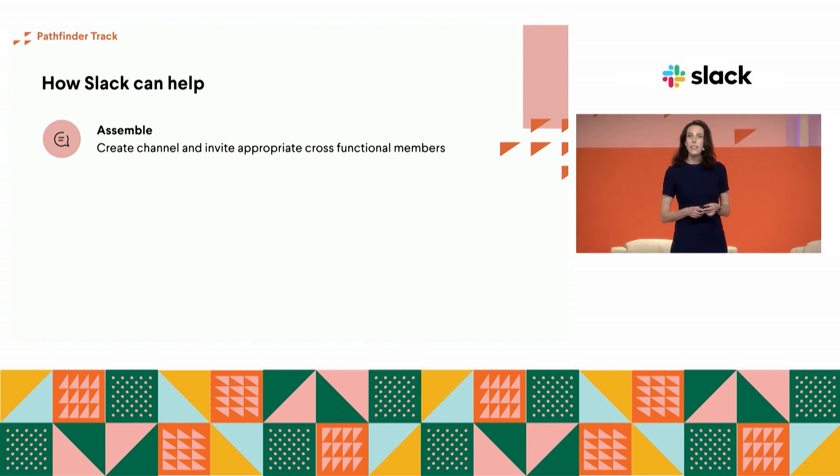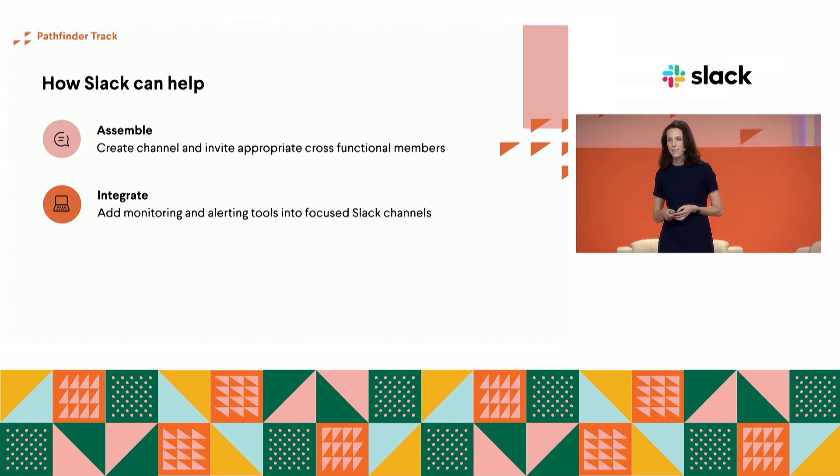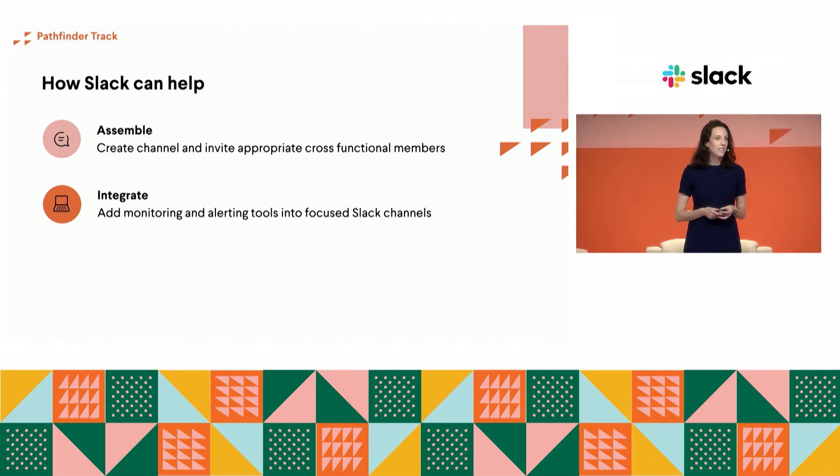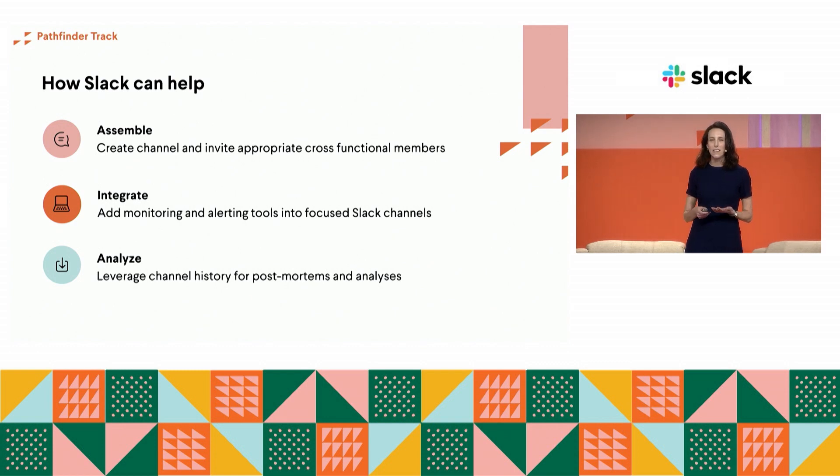You can use Slack's native features and the ecosystem of Slack apps to improve your incident management process. Here are a few tips. First: Assemble — create channels for incidents to assemble the right people in one focused space. Second: Integrate — add monitoring and alerting integrations to Slack so you're better informed of the health of your operations right where you already are. And finally: Analysis — after an incident, use your channel history to learn what happened and apply that to future incidents.